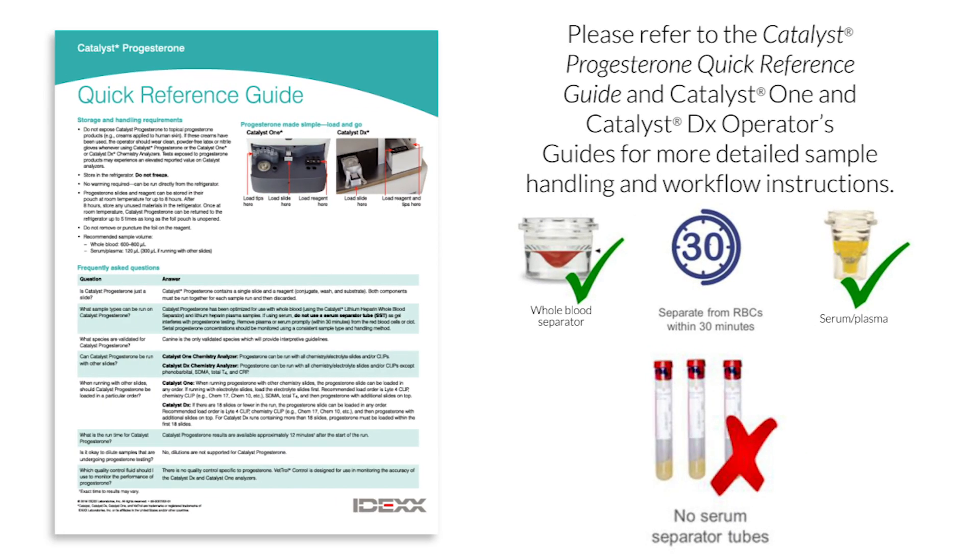Catalyst Progesterone is for use with the Catalyst DX and Catalyst 1 chemistry analyzers. It can be run alone or with other chemistries, includes a slide and reagent, and has similar workflow to other Catalyst tests.